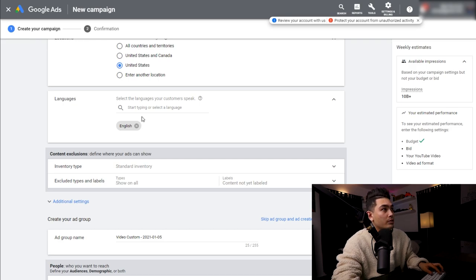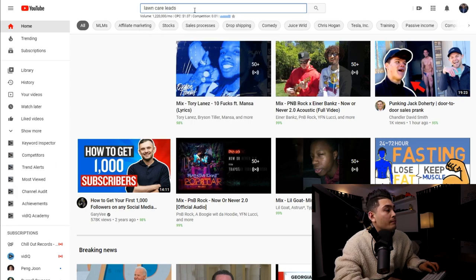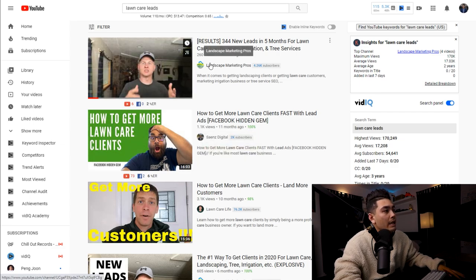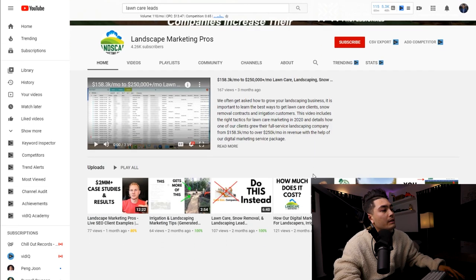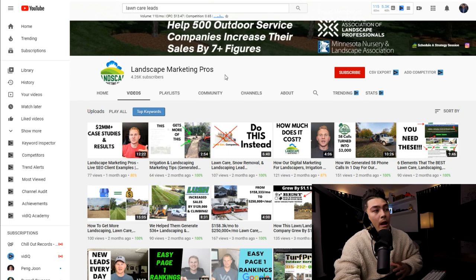What you can also do is go over to YouTube itself and type in, for example, 'lawn care leads' — or whatever business you're targeting, whether that's real estate, painting, or any other business. I've found a couple of channels this way. For example, there's one called Landscape Marketing Pros — their channel is all about helping business owners who have a lawn care business. Every single subscriber and viewer on that channel is basically somebody I want to market to, so I can place all of my ads on that channel.